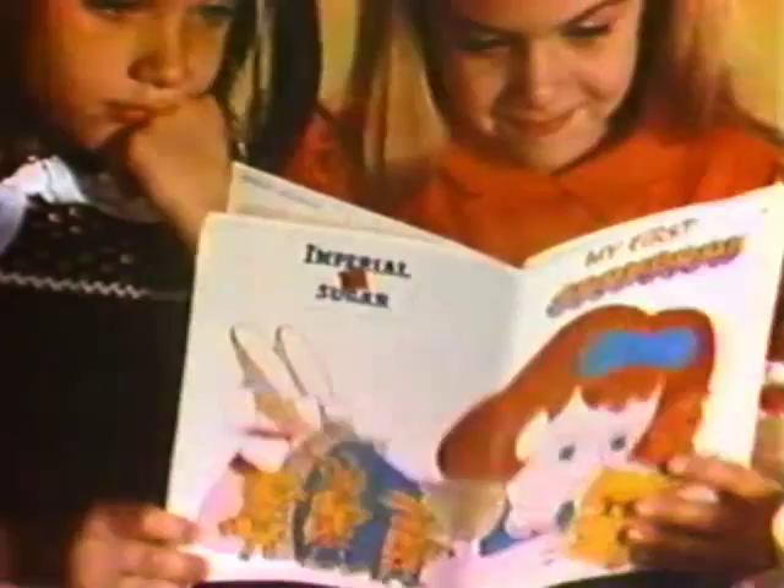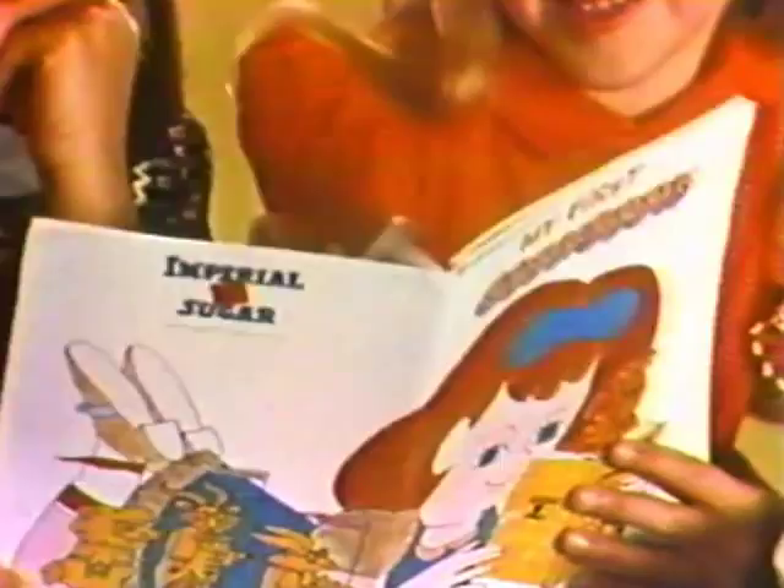I got my first cookbook free, Imperial Sugar sent it to me. You can get my first cookbook too — Imperial Sugar has one for you.